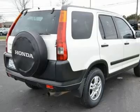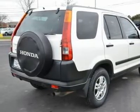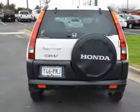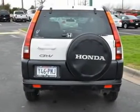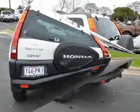Driver airbag, passenger airbag, front side airbag, passenger airbag sensor, child safety locks. Engine: 2.4L DOHC 16-valve I4. Transmission: 4-speed automatic.